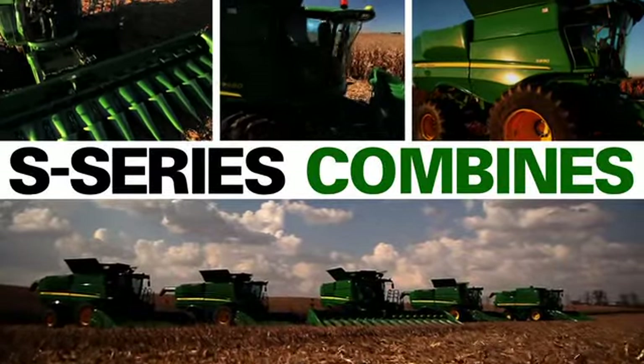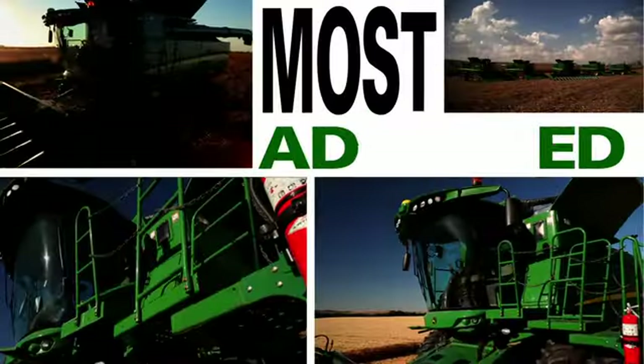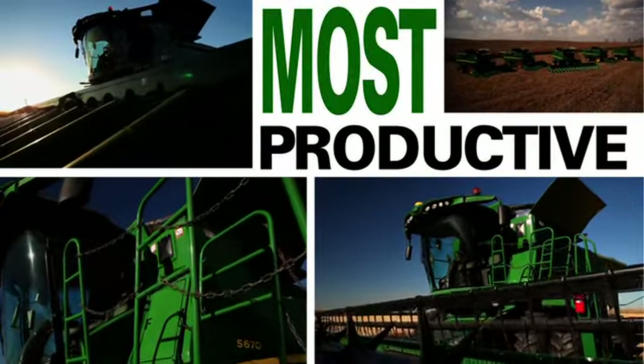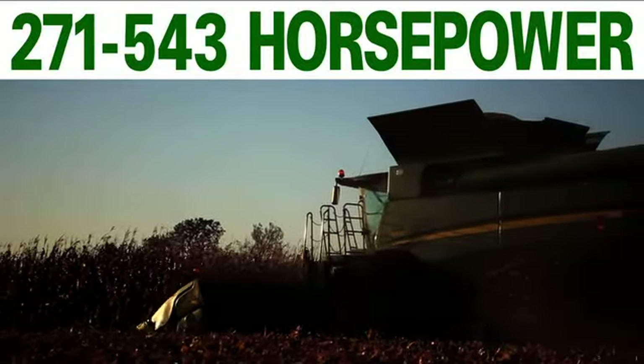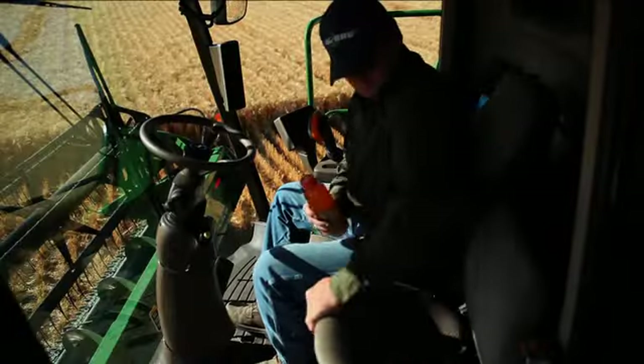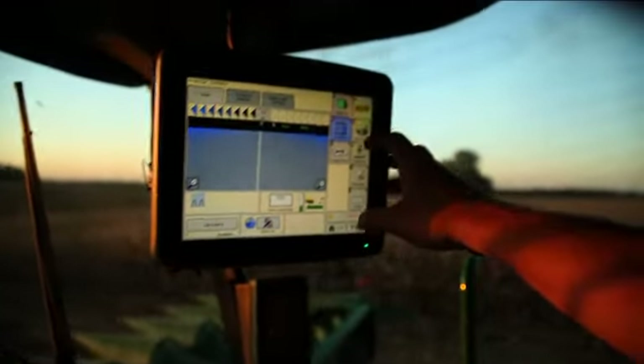Introducing the new S-Series Combines, the most advanced, most productive John Deere harvesting systems ever. One word says it all: more. More horsepower, more capacity, more efficiency, more comfort, and more control.